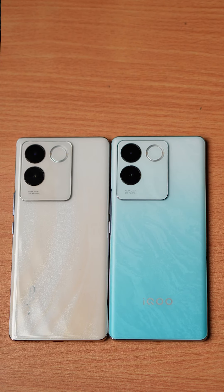This is the iQOO Z7 Pro. This is the Vivo T2 Pro. What are the best? Actually, they have two phones.